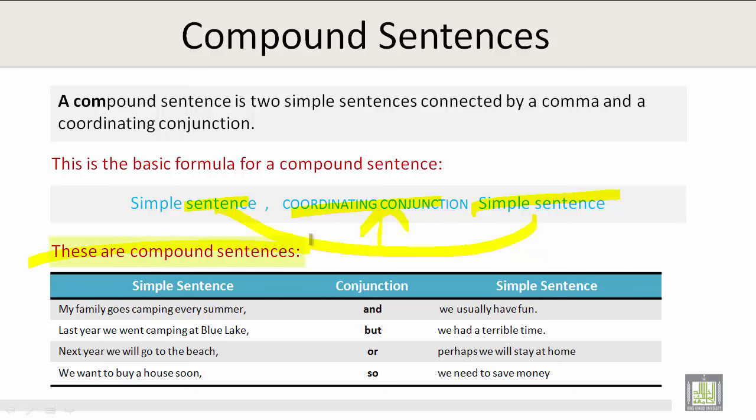These are compound sentences. My family goes camping every summer is the first simple sentence. The conjunction 'and' joins them, and the last simple sentence is 'we usually have fun.' It reads: My family goes camping every summer, and we usually have fun.